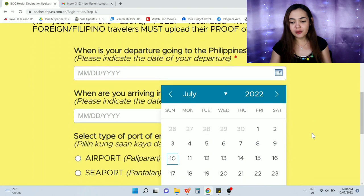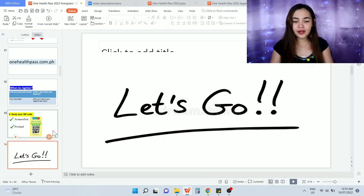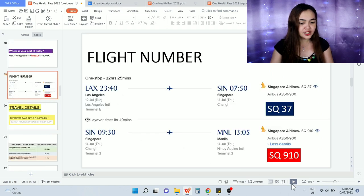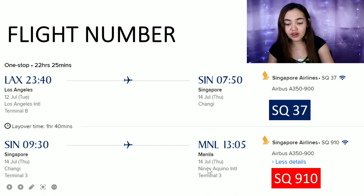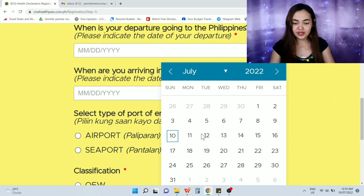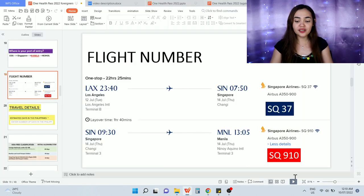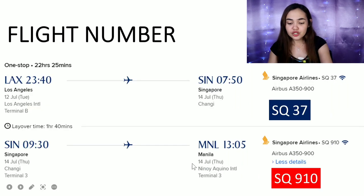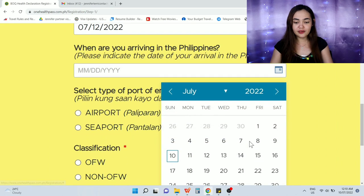The first question is: when is your departure to the Philippines? For example, I have a ticket here — this flight leaves LA on July 12 and arrives in the Philippines on July 14. So my departure date is July 12 and my arrival in the Philippines is July 14.